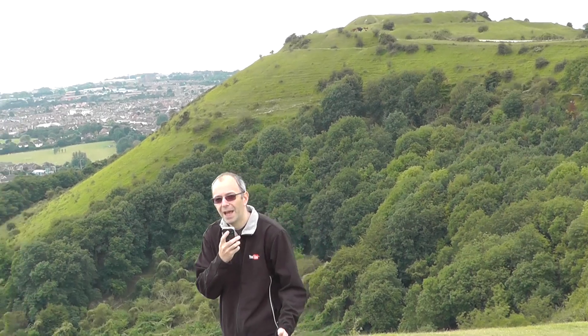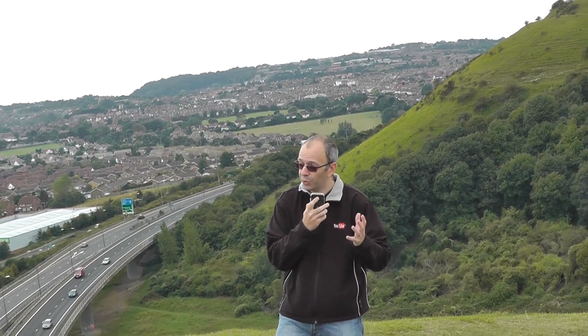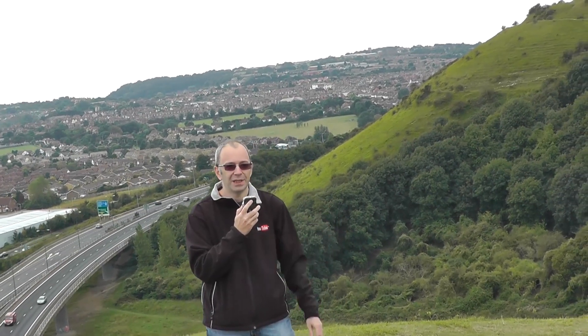Hi everyone, this is Dave from Geekanoids. Today I'm recording using the Sony PCM M10, a linear PCM recorder great for recording off-camera audio. When I'm using this in the studio I've got no issues at all with wind noise, but I've brought this up to a typically very windy spot to do some extra recording.